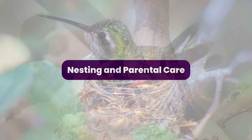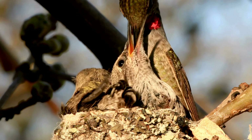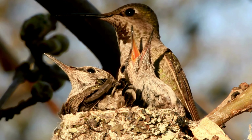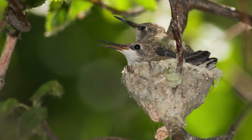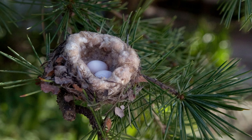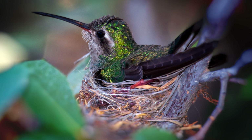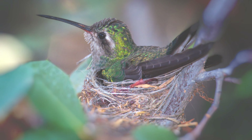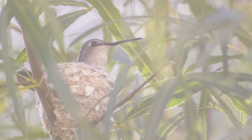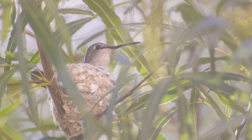Nesting and Parental Care. While hummingbirds are celebrated for their dazzling aerial displays, their nesting behaviors and parental care are equally remarkable. These tiny birds invest significant effort in creating secure nests and raising their offspring. Hummingbird nests are often constructed with meticulous care, utilizing plant fibers, moss, lichen, and spider silk. The exterior is camouflaged with materials from the surrounding environment, rendering the nest nearly invisible to predators. Females lay one to three eggs, each the size of a coffee bean, which they incubate for about two weeks.